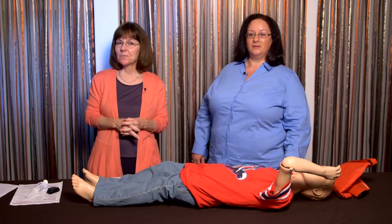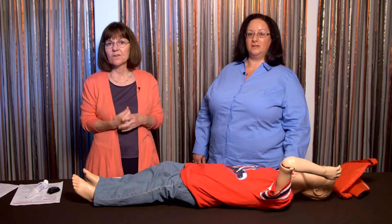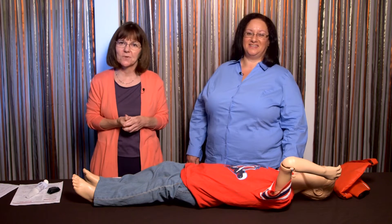Welcome to our next session on new approaches to seizure first aid. Here we're going to be talking about responding to seizures with an intervention — this is the new part of seizure first aid. My name is Patti Osborne-Shafer and I'm joined by Sue Welby from the Epilepsy Foundation of New England.